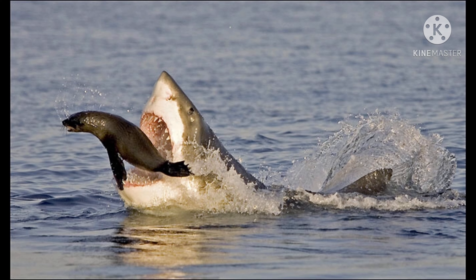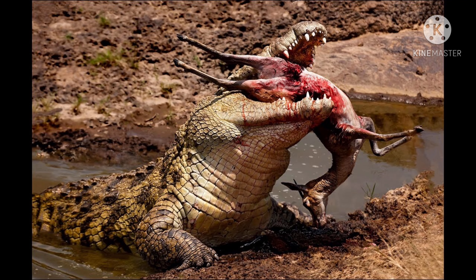Diet: great white sharks hunt on sharks, crustaceans, and seabirds. Larger white sharks will also prey on sea lions and small toothed whales like orcas. Saltwater crocodiles mainly feed on water buffaloes, monkeys, wild boar, and even sharks.